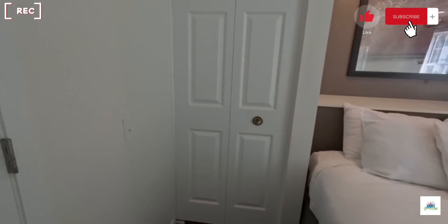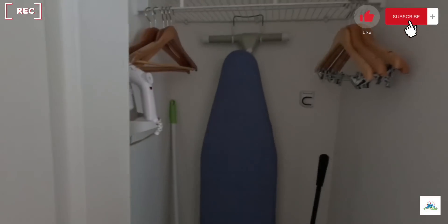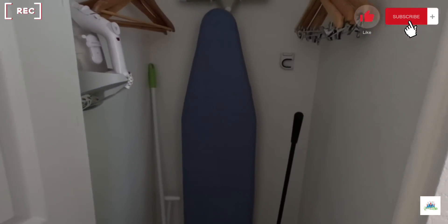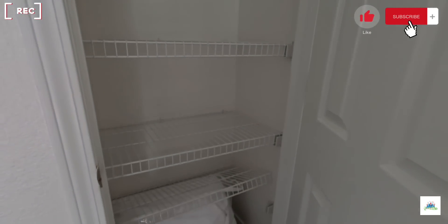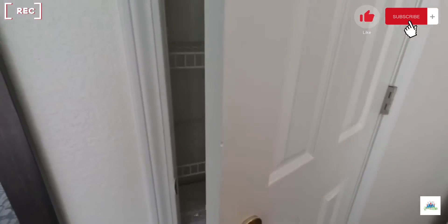There's also another closet with hangers and shelf room, plus a broom and plunger in the bedroom. Coming through this door, you can also see there's another set of shelves and a bedding set for the pullout couch.